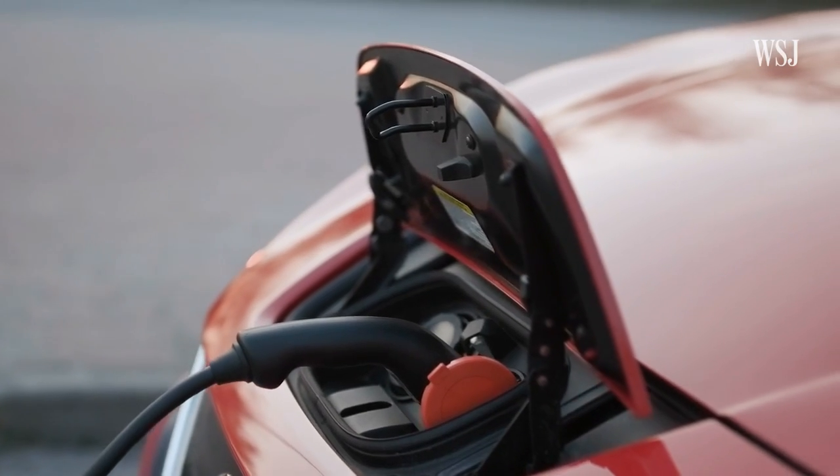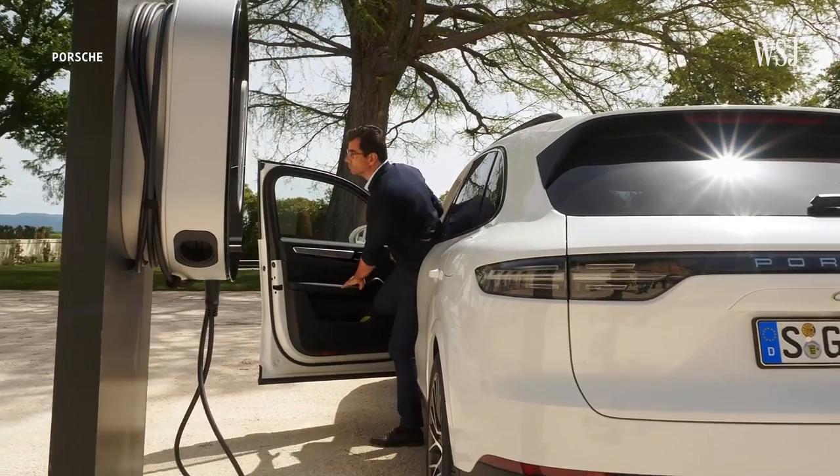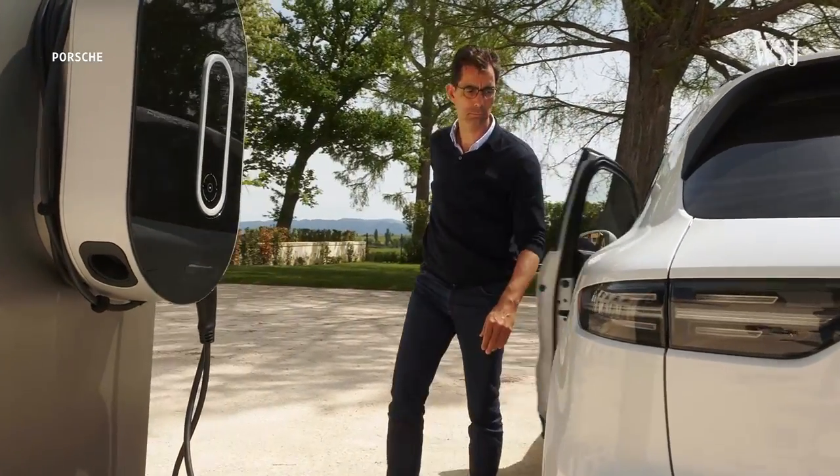And the grid would then buy that energy back from you at times of peak demand. How much energy they'd be allowed to take would be defined by you, the user, and how much you get paid for that energy is still very much up in the air. One of the main ideas is that if you were getting compensated, it would essentially offset some of the cost of buying an electric vehicle.